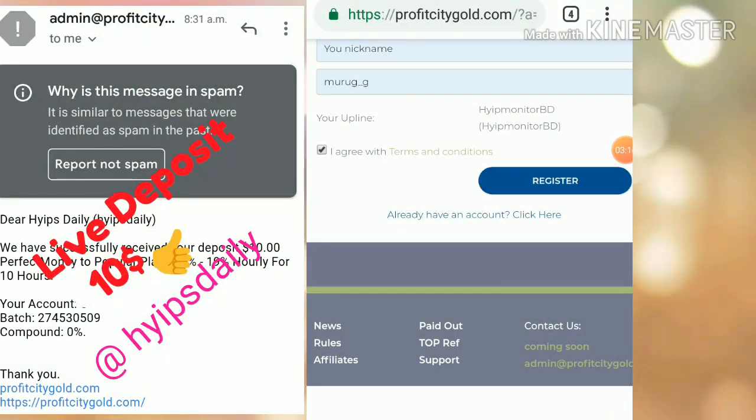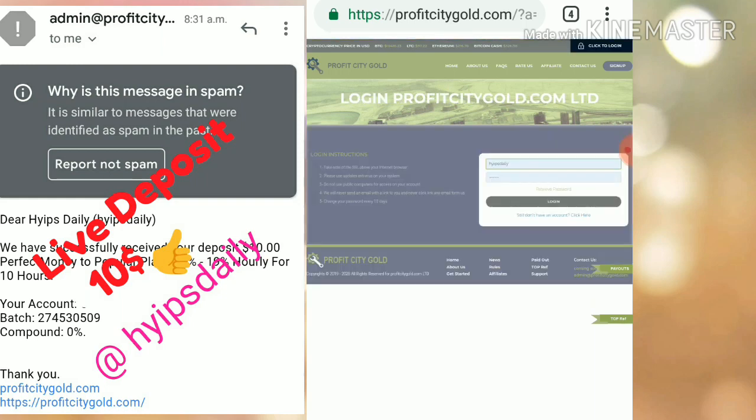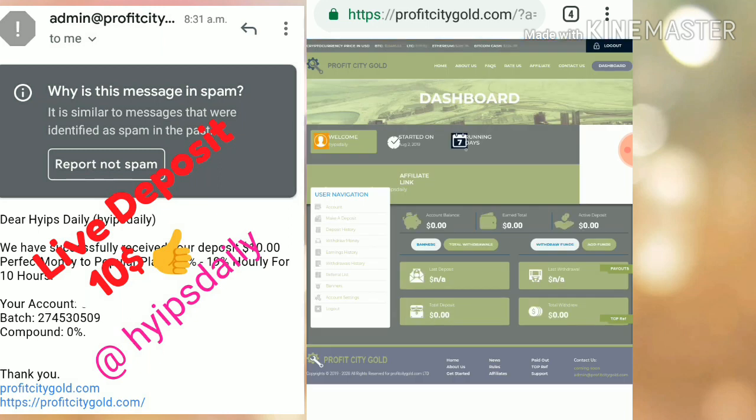After completing all the details, agree to the terms and conditions and hit Register. Your account will get registered. Then enter your username and password and click Login. It will redirect you to the account dashboard. This is what the account dashboard actually looks like.